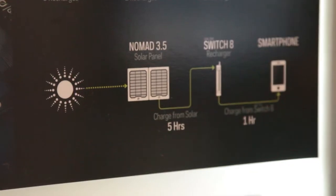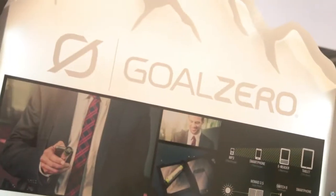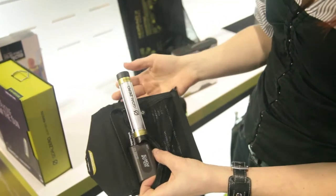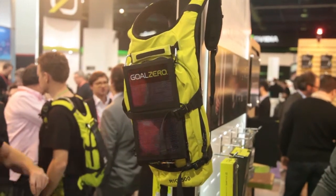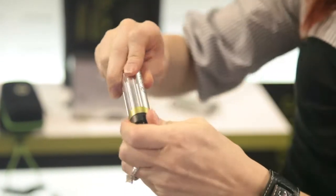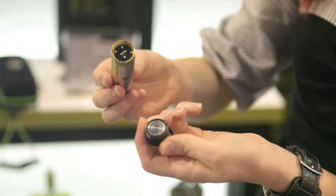If your mobile device runs out of juice when you're out and about, let the sun give you all the power you need with Goal Zero's Switch 8. This battery charges up via a solar panel that you can attach to your backpack or place it anywhere sunlight can hit it. You can charge two devices at once, and it's called the Switch because you can switch out the ends for different connectors.